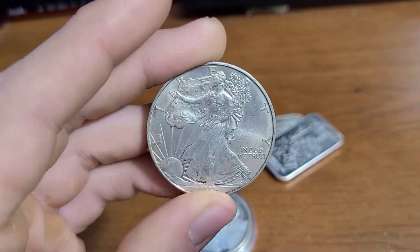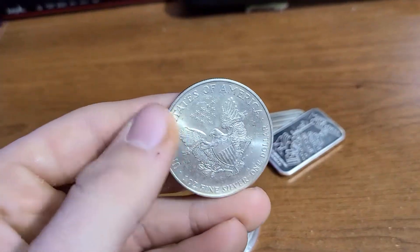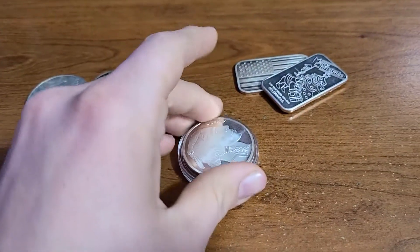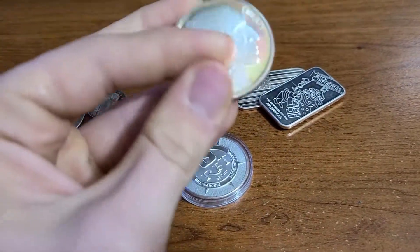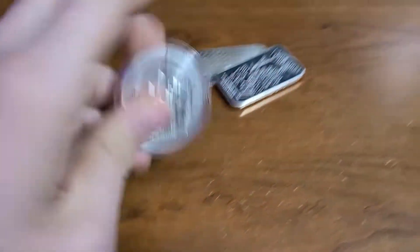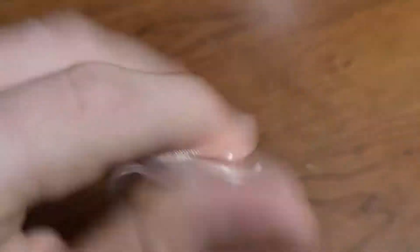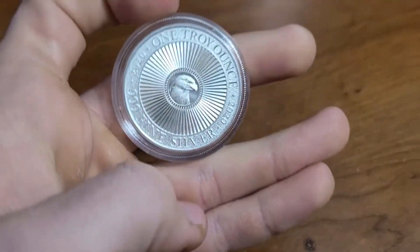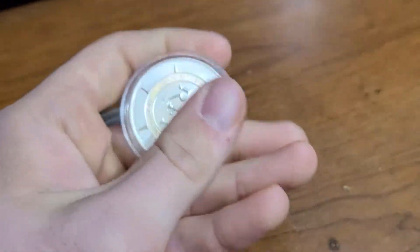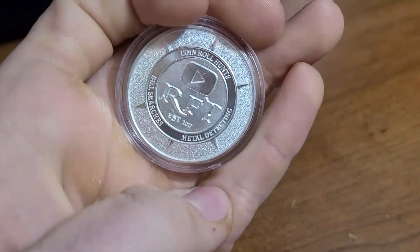And this is my American Eagle ounce that I got — it's a 1998. This is just my generic ounce, the second ounce that I ever bought. And then here is my Rob Fiennes Treasure one-ounce silver. I bought this because I just thought it has a pretty good design on it and it was just a nice collector item. Very nice.